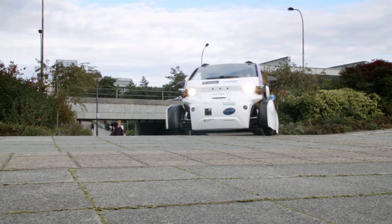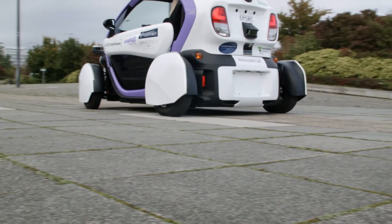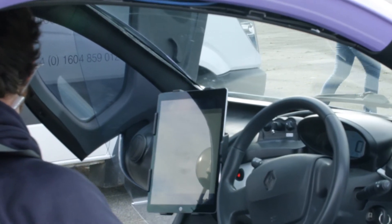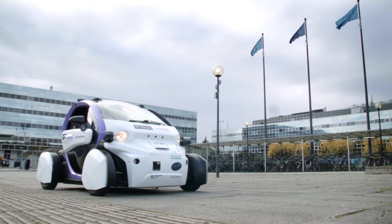If I look at the next generation of children at school today, they'll have the option to take their driving test, get into a car and drive it, but I think at some point in the future they'll also be able to get into a driverless car. Their children, on the other hand, might not even have that option — they might get into a car that is only driverless and might not need to take a driving test to get onto the roads.